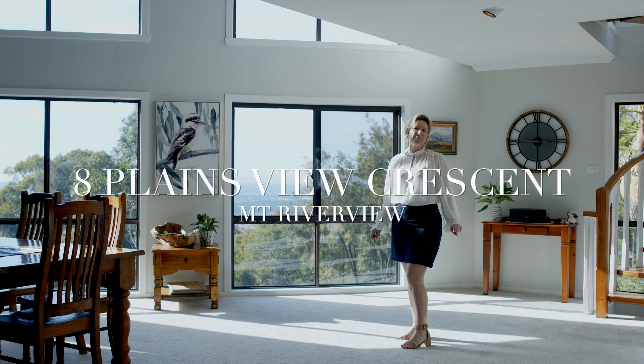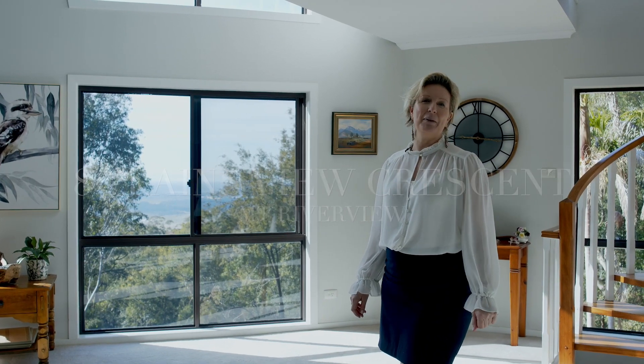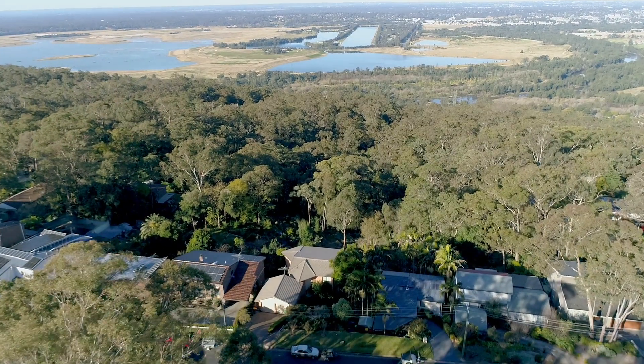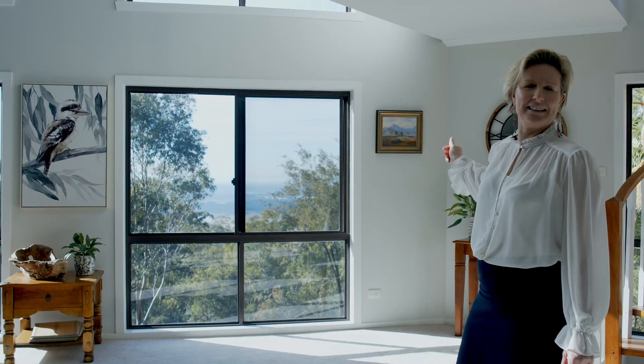Good morning and welcome to 8 Plainsview Crescent Mount Riverview. I'm Lisa Howe from Jim Aitken and Partners Real Estate at Glenbrook. Here we have a stunning Blue Mountains architect designed home. Windows, levels, rooms all framing a beautiful view. Let's have a look through.